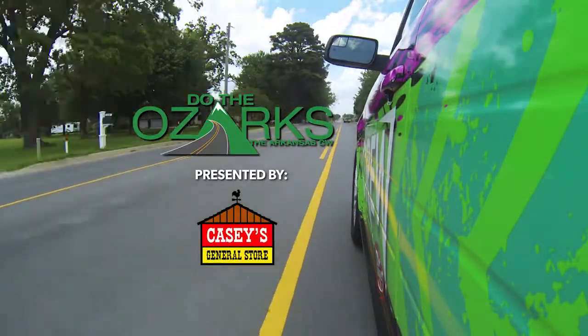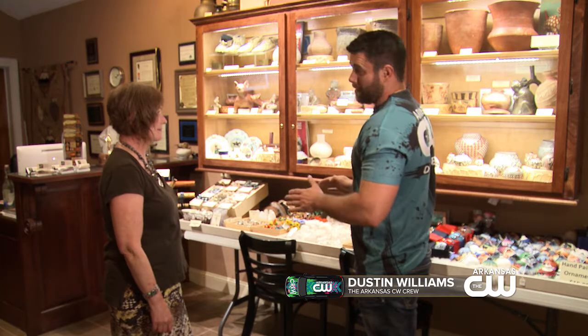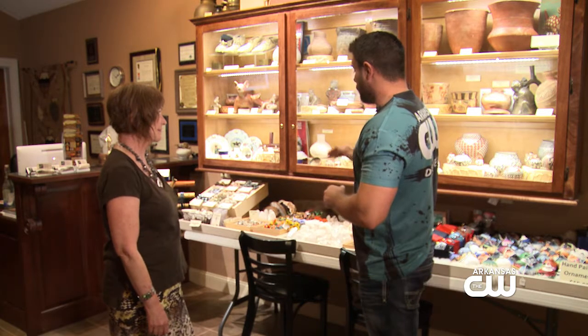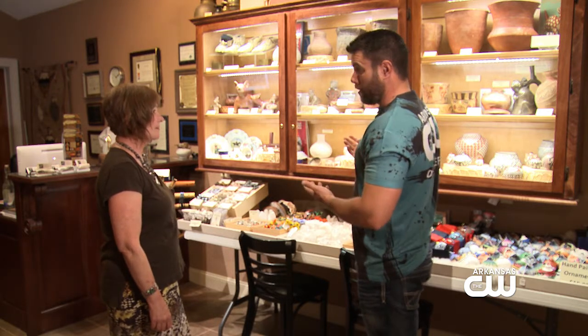Do the Ozarks, presented by Casey's. You guys have some amazing stuff here, and the cool part about it is not only can people come in and take a look at it, but also some of this is for sale — they can actually purchase it too.